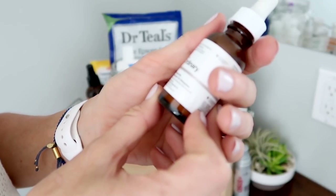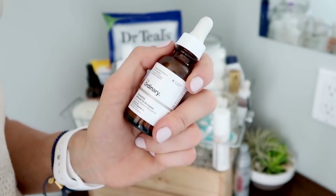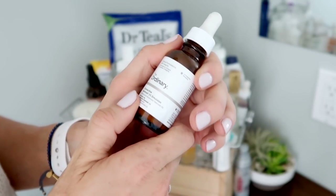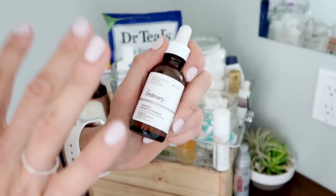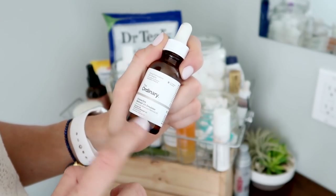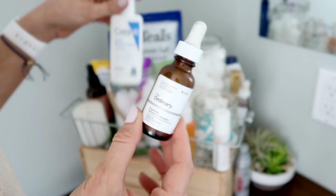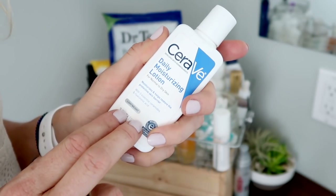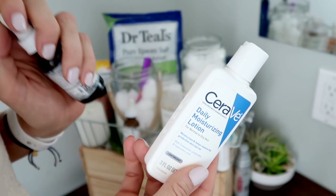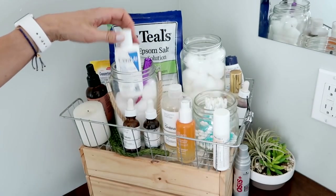One more from The Ordinary — this is the Granactive Retinoid 2% Emulsion. It's a really nice, pretty gentle exfoliant; actually reminds me of a skincare product I used from Origins as a teenager. This is my most gentle of the exfoliants I rotate in. You leave this one on your skin; after it sinks in for a couple of minutes, I'll go in with my CeraVe, add a healthy amount all over my face and neck, and then on top of that, just a drop of the squalane oil, which makes my skin super hydrated and super soft. I really notice a difference the next morning.